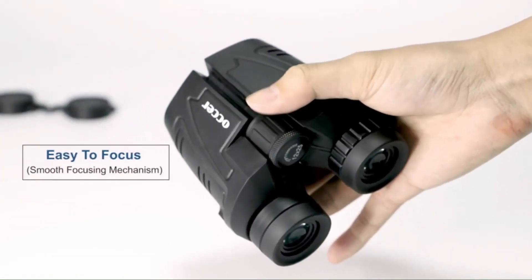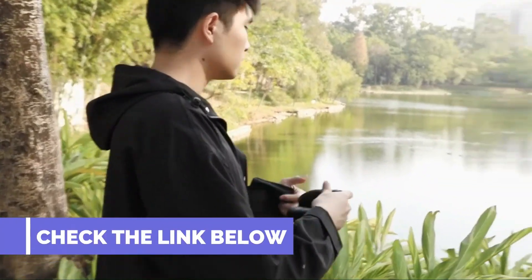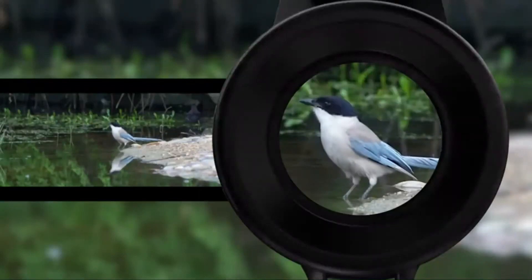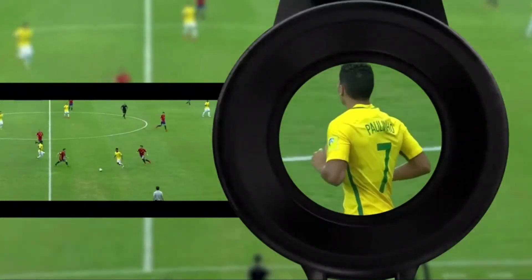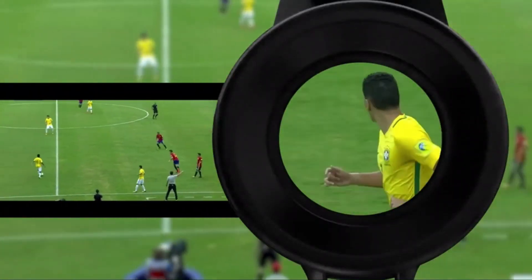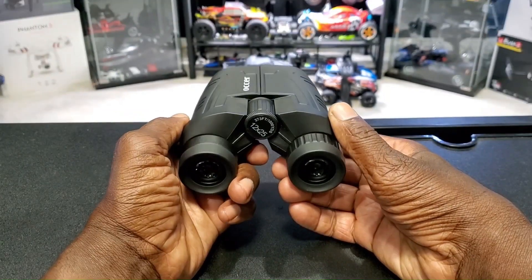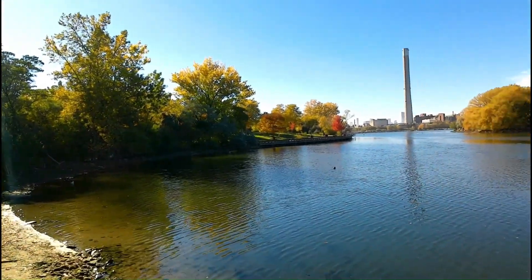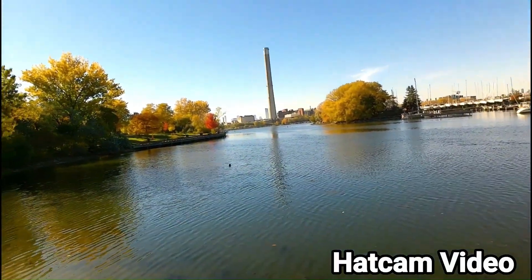Number 3: Binoculars. The binoculars 15x25 for adults are waterproof and offer low light night vision capabilities. They provide a durable and clear viewing experience, making them ideal for sightseeing, concerts and bird watching. These binoculars are designed for adults and offer enhanced visibility in various outdoor activities and low light conditions. The price is $39.99.